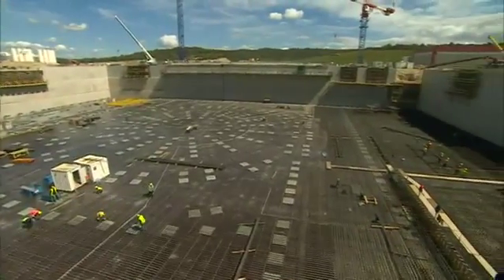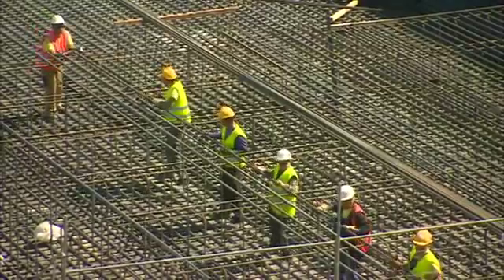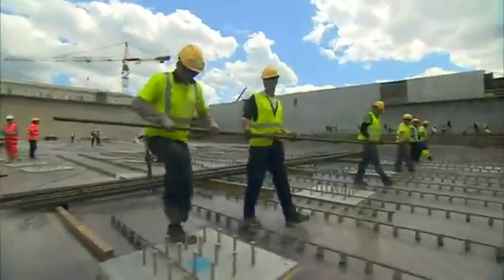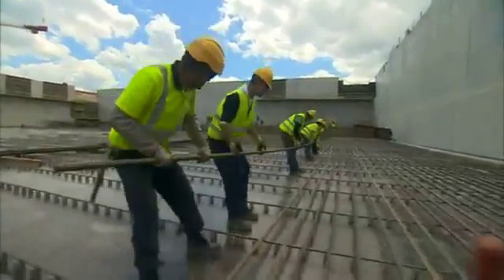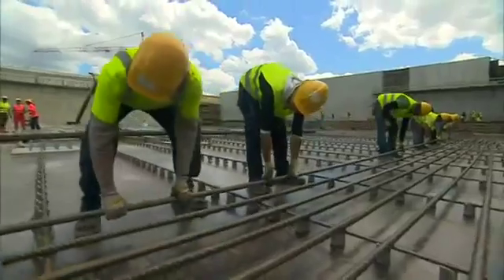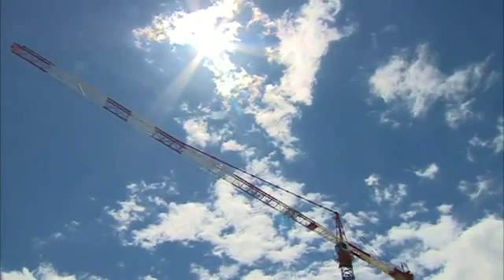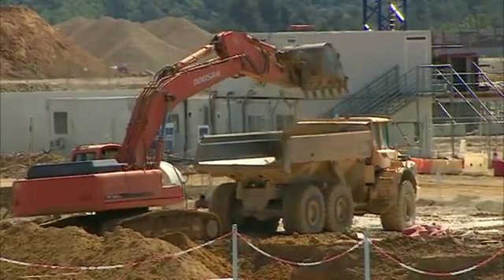At one of the world's largest construction sites, a dream for future energy is taking shape. This is a project called ITER and it's trying something extraordinary: to build a machine that will produce energy by copying what happens inside the sun. Blazing over this corner of southern France, it's the process known as fusion, which promises an almost limitless source of energy for the planet.